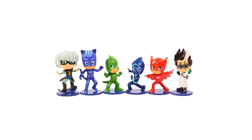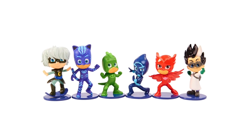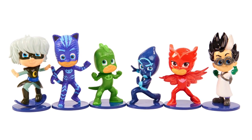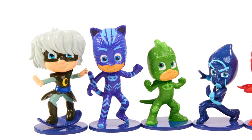Welcome to FamigamerTV. As you know, we've been waiting for the arrival of the PJ Masks toys and we have them here. So we've got a lineup of characters going from left to right.